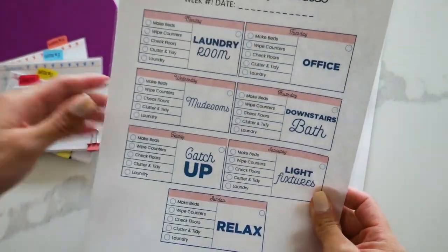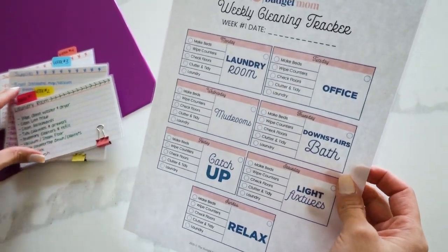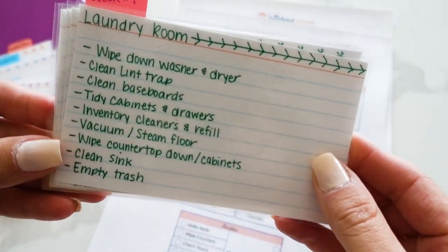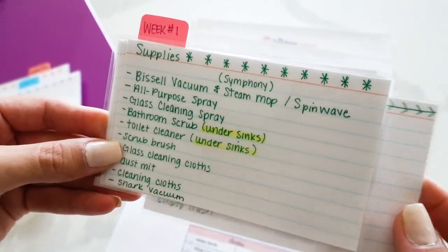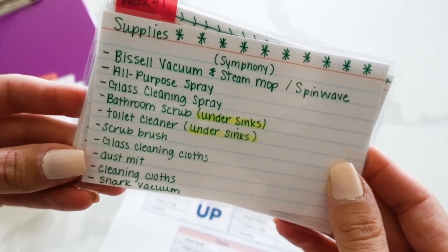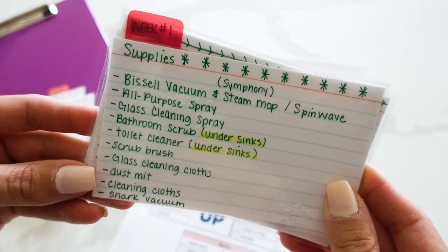I have my cleaning schedule printouts — these are laminated so I can just hang them up and check them off as I go. For week one this is my entire week, and I also have weekly index cards. I have an index card for each room and what I need to do in that room — all the different cleaning tasks I want to complete. I also have one supply card per week listing all the cleaning supplies I need for the entire week. I get everything into a cleaning caddy so I have it all in one place.